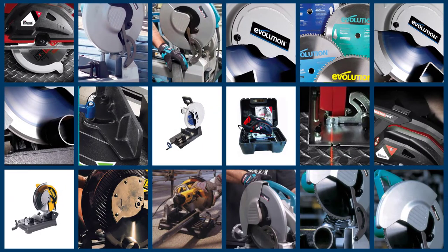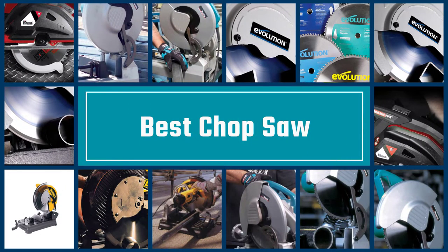If you've ever done a woodworking project, chances are you've come across the need for a chop saw. These tools are used to make quick, precise cuts in your material.